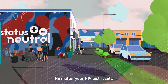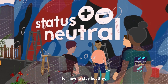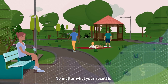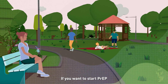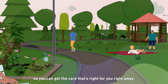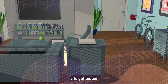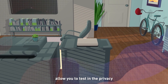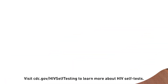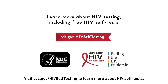No matter your HIV test result, you can find healthcare providers who will work with you and respect your choices for how to stay healthy. There are many people and community organizations to support you, no matter what your result is. If you want to start PrEP or need to start HIV treatment, reach out as soon as possible so you can get the care that's right for you. Remember, the only way to know your HIV status is to get tested. Rapid HIV self-tests allow you to test in the privacy of your own space, on your own time, as part of your health journey. Visit cdc.gov/HIV self-testing to learn more about HIV self-tests.